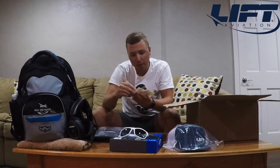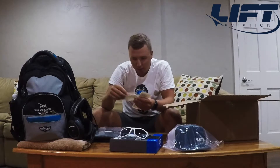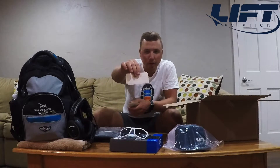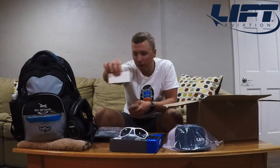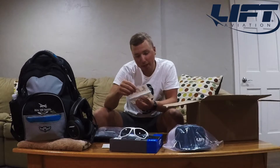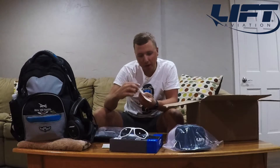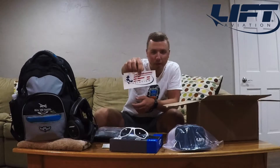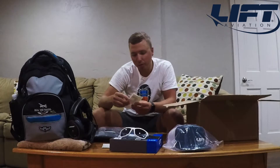Also equipped in here are some Lyft Aviation stickers. There are smaller white stickers that would go great on a laptop or anything like that. And I also really like these — we got some American flag Lyft Aviation stickers, a little bit bigger with the swoosh on the bottom, just like the white ones. So those will definitely be put to good use.